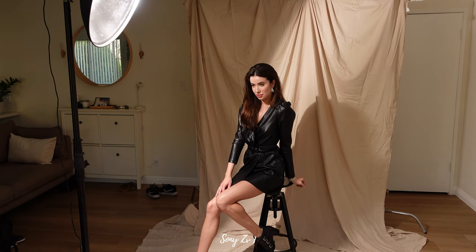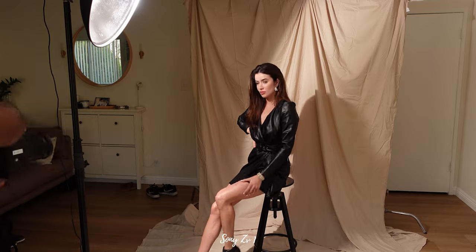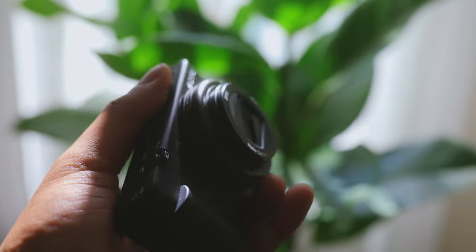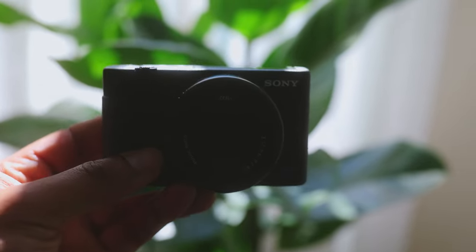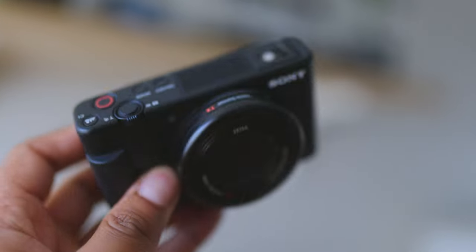Should you buy the ZV-1? I'm obviously a Canon shooter, I love Canon, but Canon doesn't really have a good equivalent to this type of camera. The Canon M50 is not as compact — you still have to put lenses on it, it's not going to fit in your pocket. The ZV-1 can go in your back pocket — it's smaller than your iPhone and really doesn't have that many compromises as a vlog camera. If you're looking for a starter camera, get a ZV-1, a microphone, and a small tripod and you'd be good to go. You could create content for YouTube with no problem and probably wouldn't need to upgrade for a while.